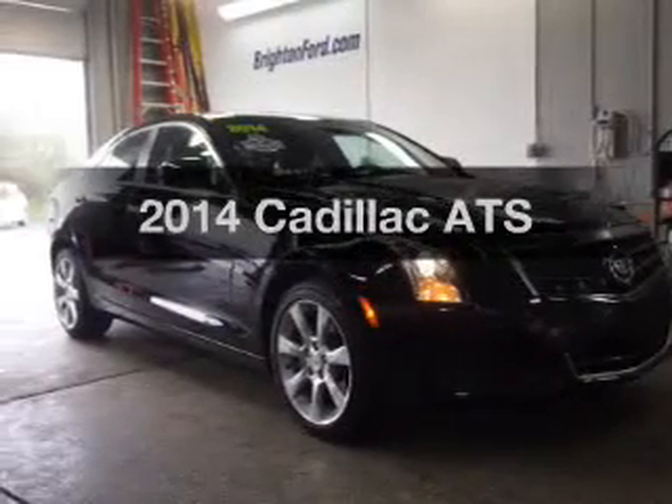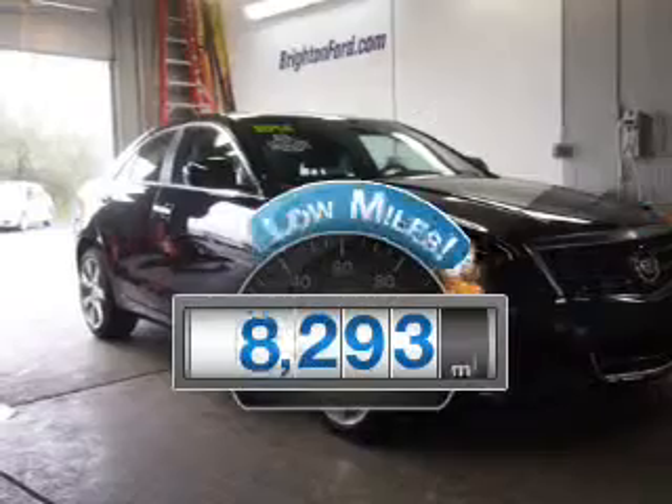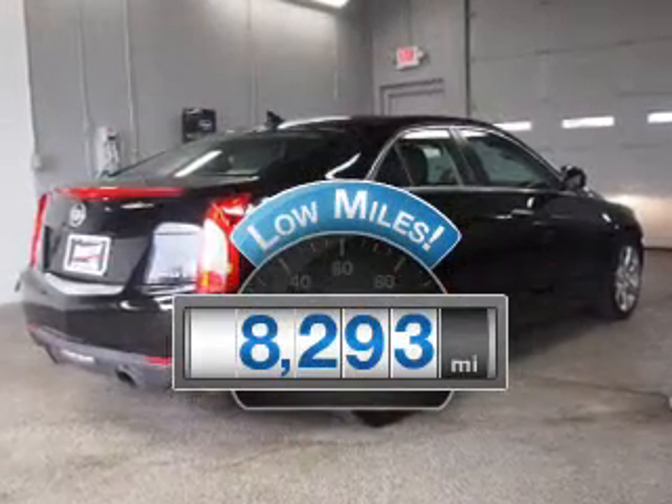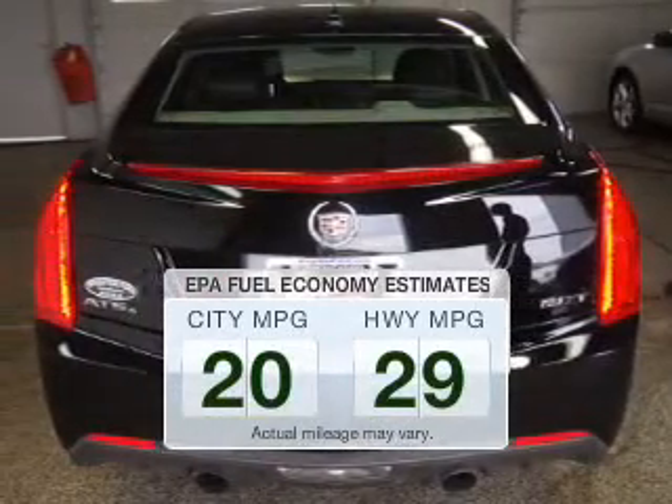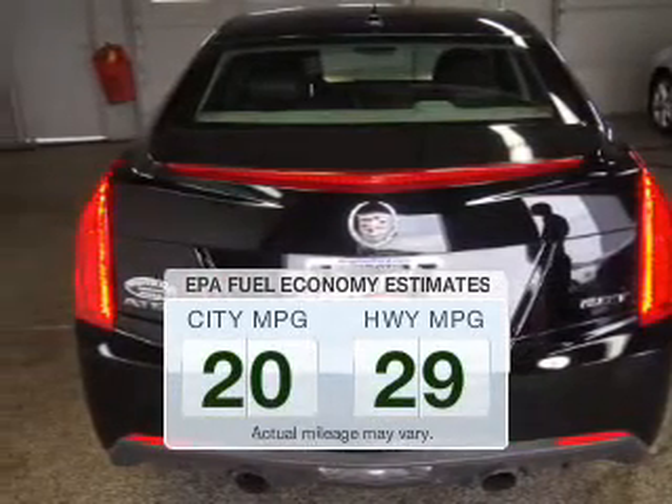This is the set of wheels you've been looking for. A low odometer reading is a great advantage among many other benefits offered on this ride. Low emissions and the good fuel economy offered in this vehicle are important to you and the environment.